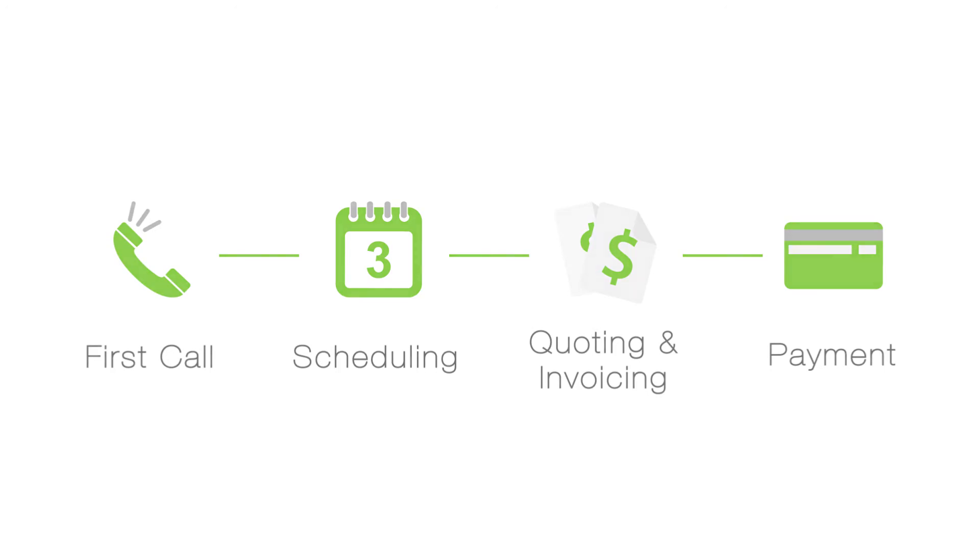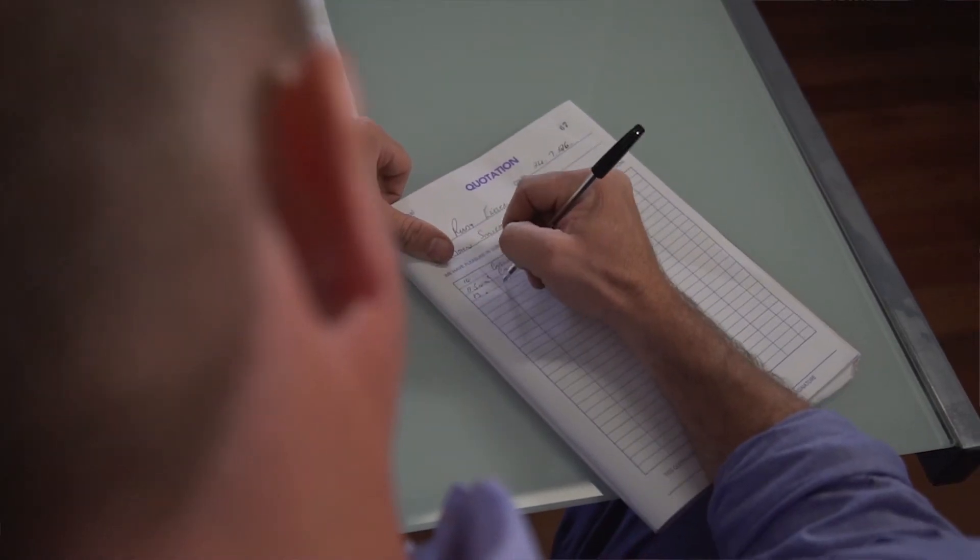You'll be so much more productive and professional from using Service Mate. We've had the advantage of being able to increase our workload purely because we can take more jobs on now. Trying to do that on our old paper-based spreadsheet system would have been near impossible.